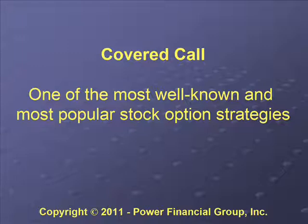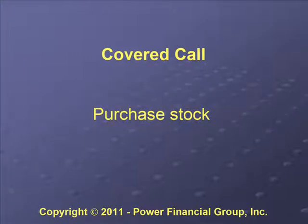Our primary topic today will be about covered calls. It's one of the most well-known and probably the most popular stock option strategy. It's at least one that most people, when they get into option trading, learn about and maybe even start with covered calls and then progress from there.